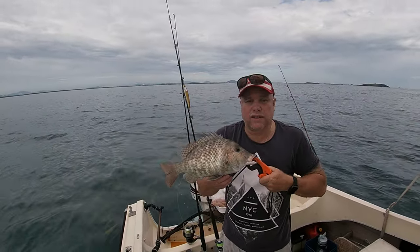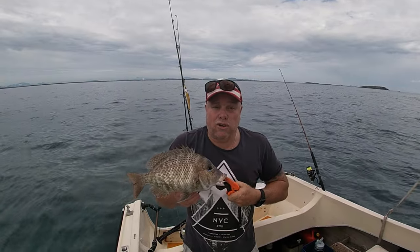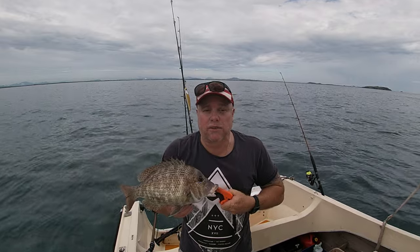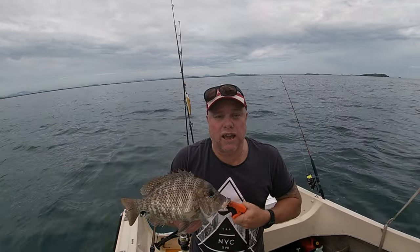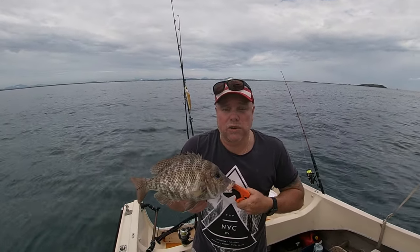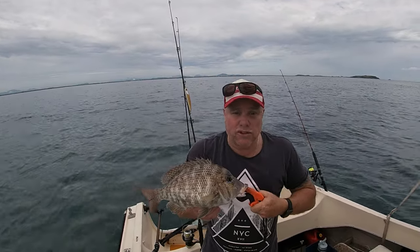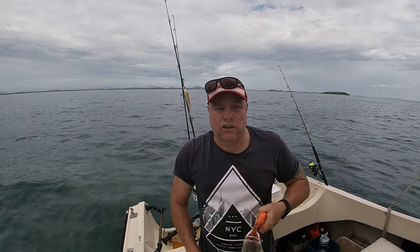That's a very nice grassy sweetlip. We caught them on some herring - if you watched recently, we went out live baiting and caught a heap of herring, which we froze. This was caught on a herring just chopped in half on a Paternoster rig. Really good size grassy sweetlip - beautiful fish, good eating. We'll measure him - he's 42 centimeters. That's a good fish.